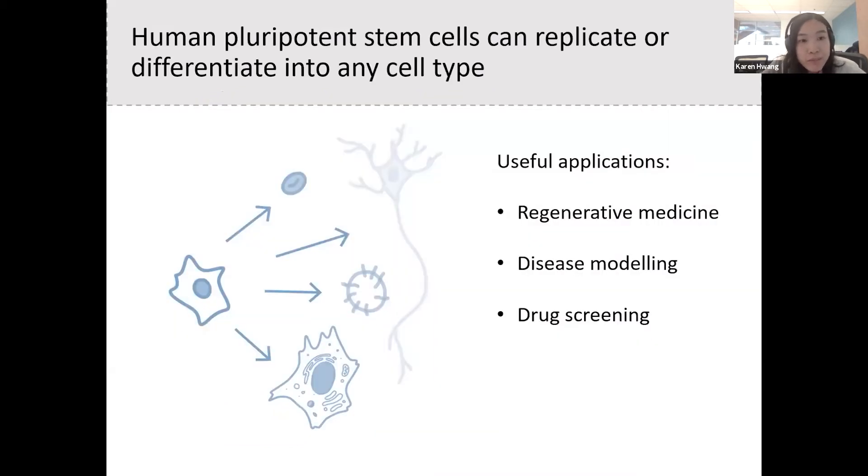I work with human pluripotent stem cells, which is a special type of cell that can make copies of itself or differentiate into any cell type. Because of this flexibility, they have useful applications in regenerative medicine, disease modeling, and drug screening.